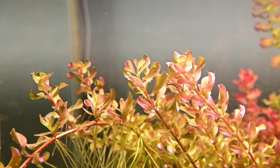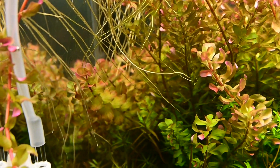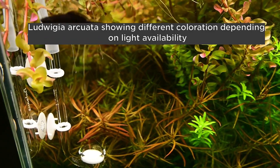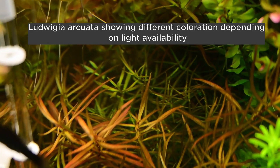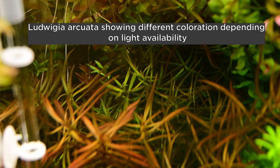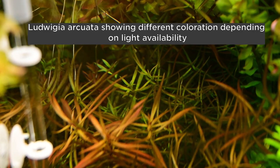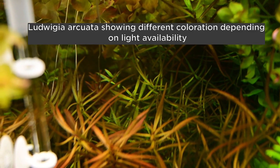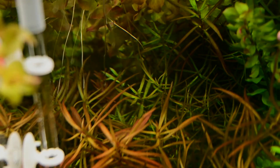Rotala Macaranda Bangladesh on the top is shading the Ludwigia Arcuata on the bottom. The portion of the Ludwigia Arcuata which is getting light is showing its red color. But at the back, where the light is not reaching, the Ludwigia Arcuata is changing its coloration from red to green. This is a pointer to the fact that a plant definitely changes its pigments depending upon the color of the light which it is getting.